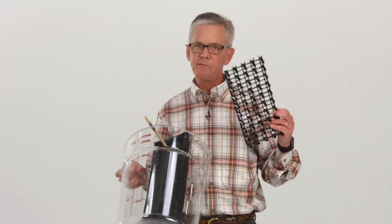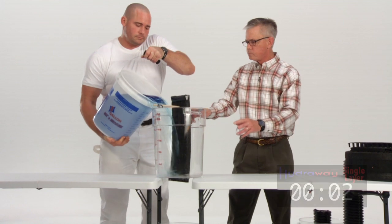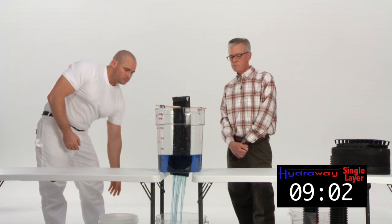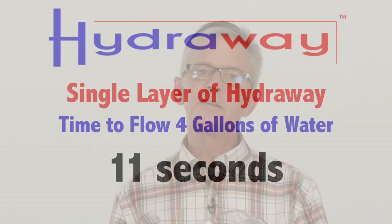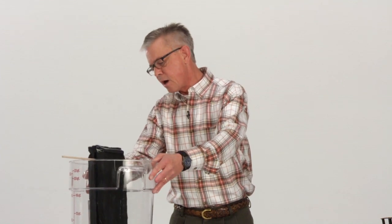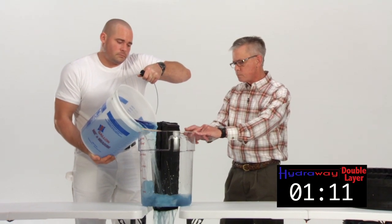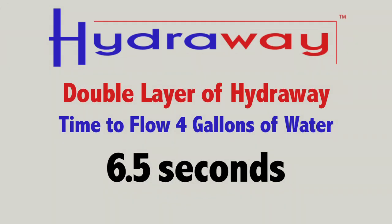Understand that the Hydraway drainage system has over 75% open space for water intake. As you can see, the Hydraway drainage system outperforms the standard 4-inch perforated pipe. Now we're going to do the same test showing how fast water goes through a Hydraway bucket with double rows of 6-inch. The reason why you might consider putting in 6-inch doubled up in your foundation is because of the hydrostatic pressure that may build up in your foundation, and this will guarantee you to get the water out of there. As you can see, the Hydraway doubled up 6-inch outperforms a standard 4-inch perforated pipe, as well as the single.